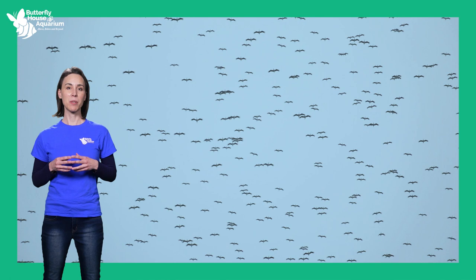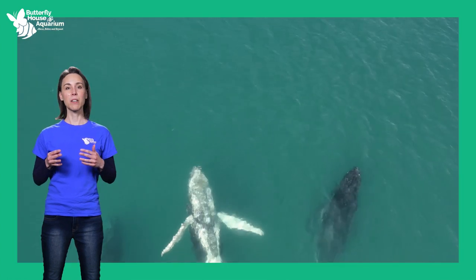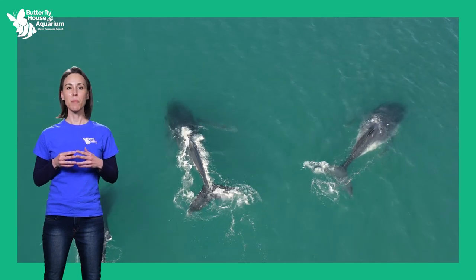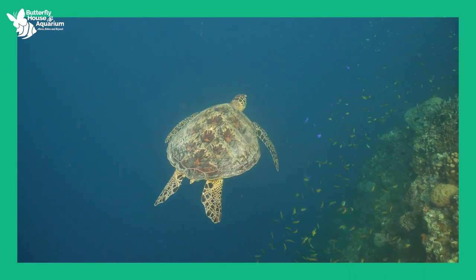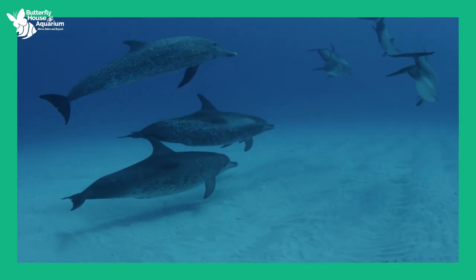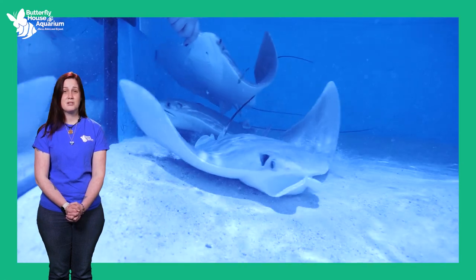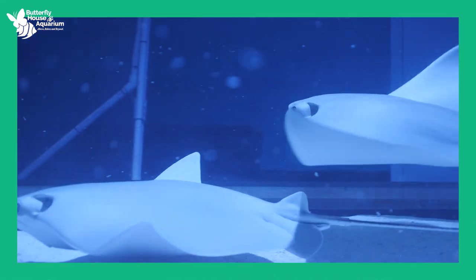Animals around the world migrate to go to a new habitat to find food or water, find mates, have their babies, or find warmer weather. This movement is called migration — a behavioral adaptation that helps animals survive by moving from one habitat to another. Cow nose rays migrate in groups of up to 10,000 rays, traveling south to warmer Atlantic waters in winter where they find more food, then returning north in summer to have their babies in the safety of protected bays.